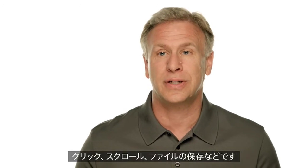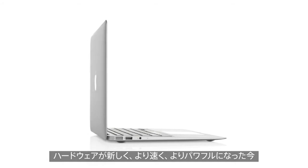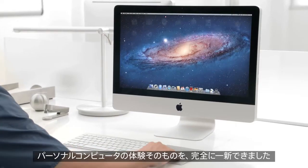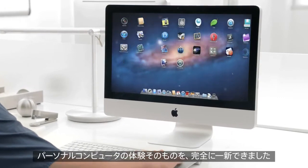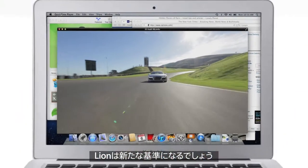Things like clicking and scrolling and saving of files. Now we can take advantage of the new, faster, more powerful hardware to completely change the experience of using a personal computer. We think Lion sets the standard for what a state-of-the-art desktop operating system can be.